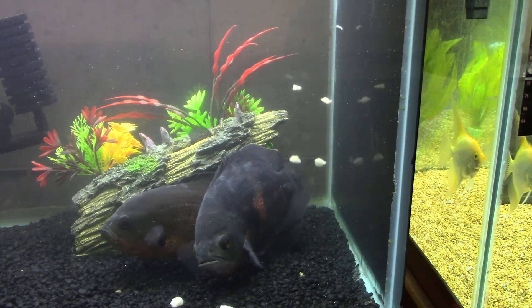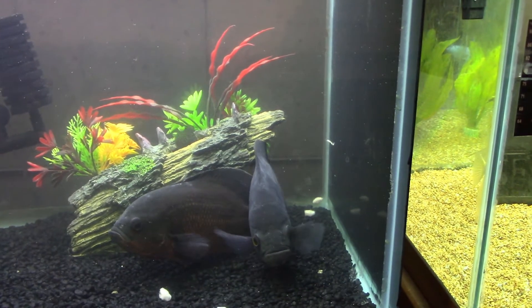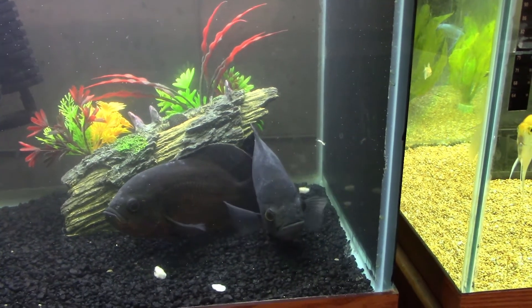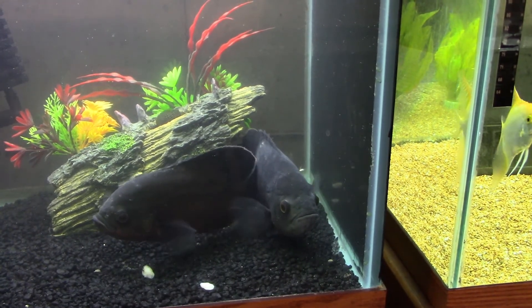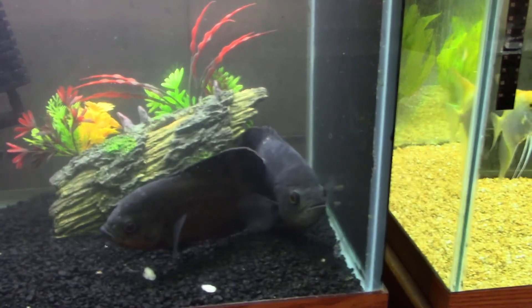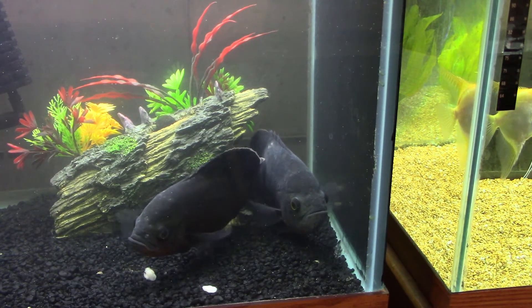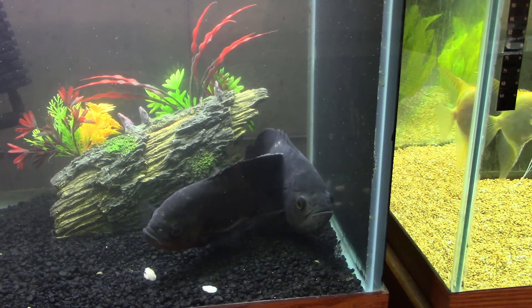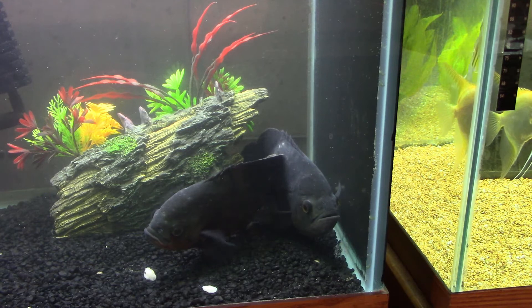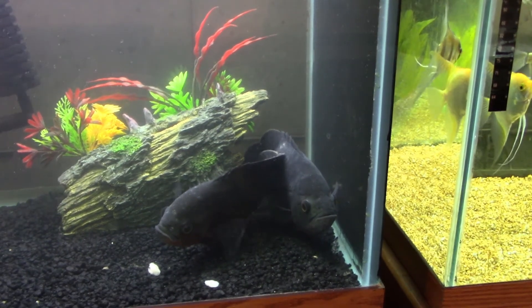The Jack Dempseys are happy to come out and grab some. I've got two Jack Dempseys in there, and the Oscars not only won't eat on camera but they won't allow the Jack Dempseys to do it either — the Jacks are coming out and grabbing some but the Oscars are keeping us from seeing it. Anyway, I'm going to try shrimp, and I'm going to try some scallops too.